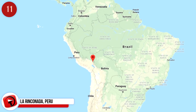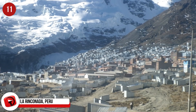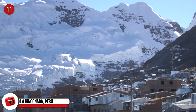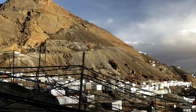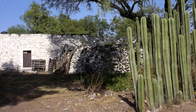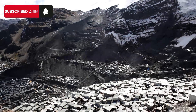La Rinconada, Peru: The world's highest permanent human settlement is found in the isolated Peruvian Andes. At a height of 16,000 feet above sea level, La Rinconada is a gold-mining town located at the foot of a huge glacier nicknamed the Sleeping Beauty. About 50,000 people live here, but it is a harsh existence — in addition to the extreme weather, the town has no police, no laws, and no plumbing or sanitation.